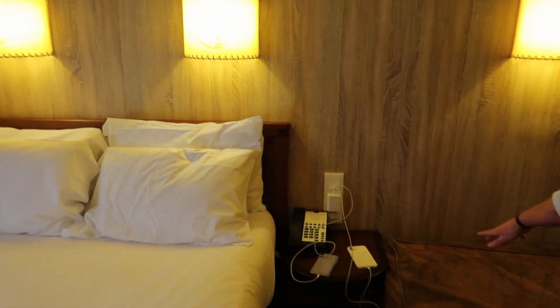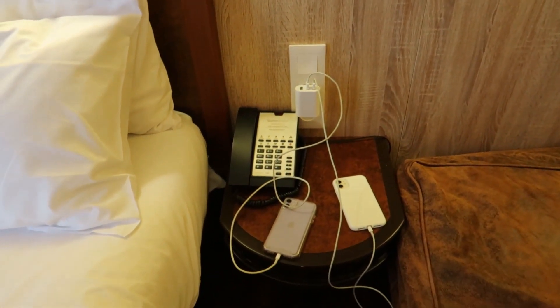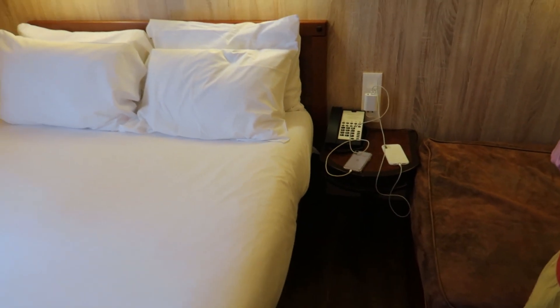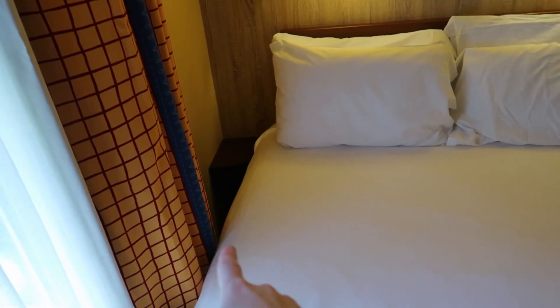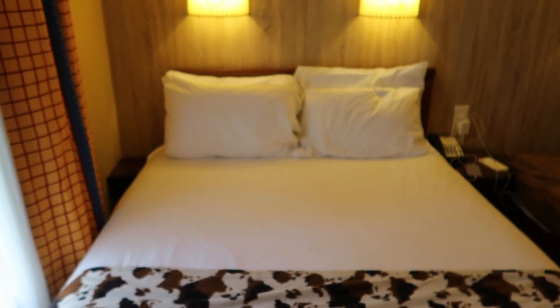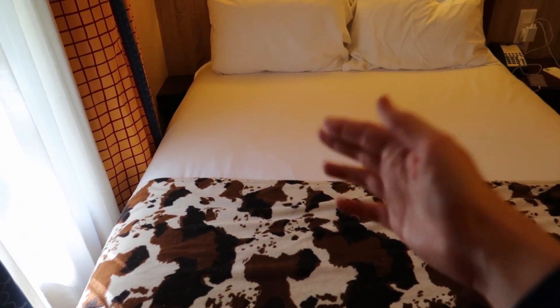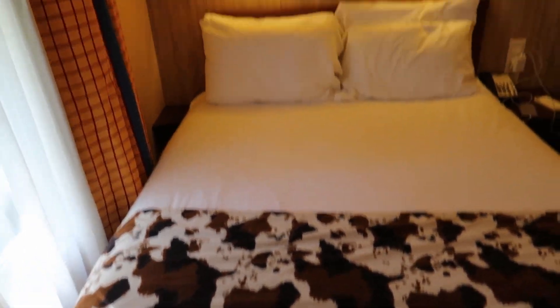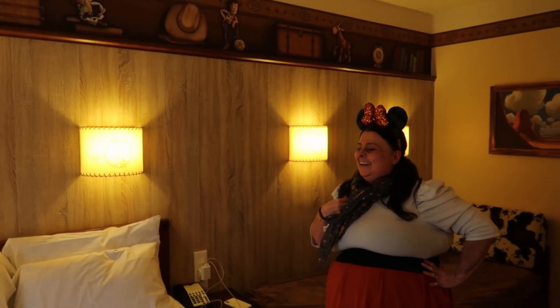Our phones are plugged in here — there are two plug sockets on the wall on this side. We've got an adapter with a plug and a USB coming out of it, which we brought with us. There's also a telephone on the bedside table, which we haven't used yet. On the other side of the bed you only get a tiny little corner table and there are no plugs on that side at all.